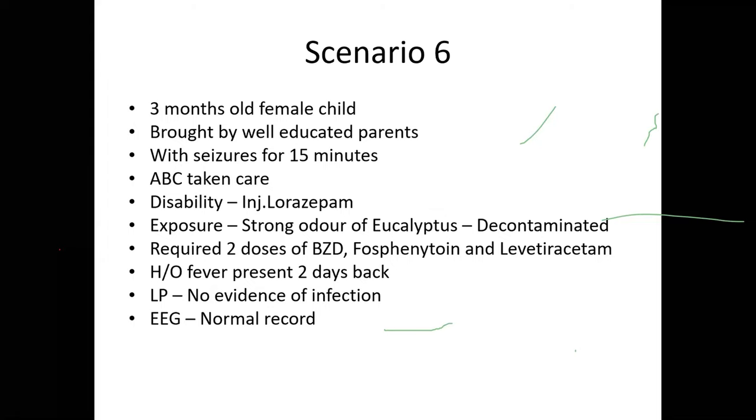Case scenario 6: A three-month-old female child was brought with seizures for 15 minutes. ABC managed; lorazepam given in two doses followed by phenobarbitone and levetiracetam. There was a strong odor of eucalyptus. History revealed the grandmother had applied eucalyptus oil to the skin. Initially meningoencephalitis was suspected, but workup was negative and EEG was normal. Final diagnosis: topical eucalyptus oil toxicity. While eucalyptus oil typically causes status epilepticus when taken orally, in this small infant even topical exposure caused status epilepticus.